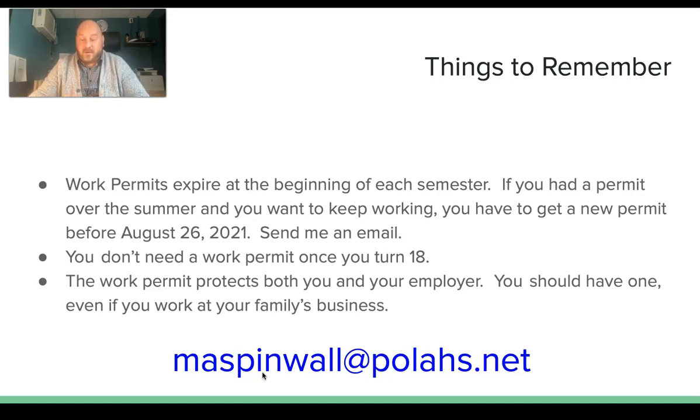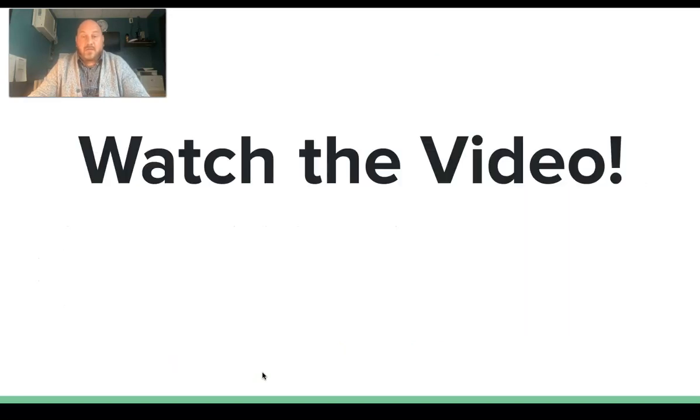My email again is at the bottom in blue. If you have any questions, you can always email me, but hopefully I answered most of them in this video. I'm going to send this link out right now. I hope you have an awesome day, Pola.